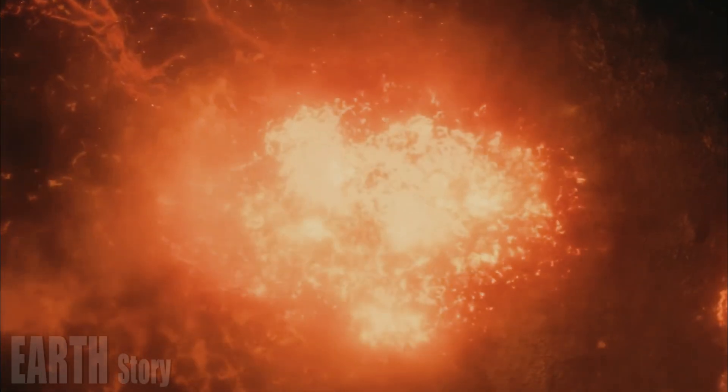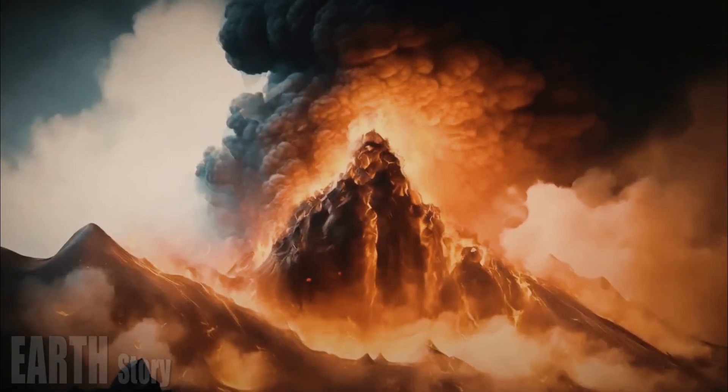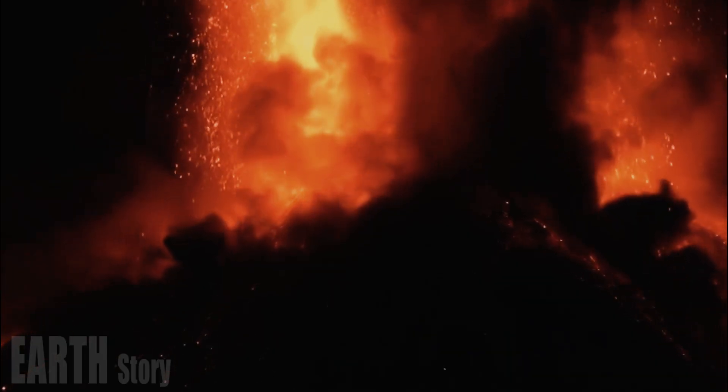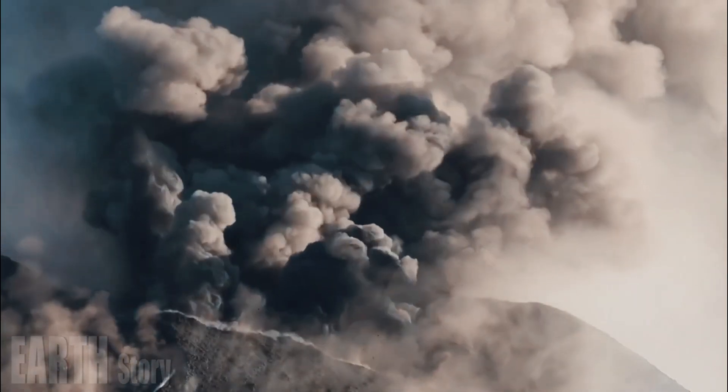"The major novelty is that we uncovered a deeper, larger magma reservoir in the lower crust," said study author Sheen Wah-Huang, a seismologist at the University of Utah in Salt Lake City.